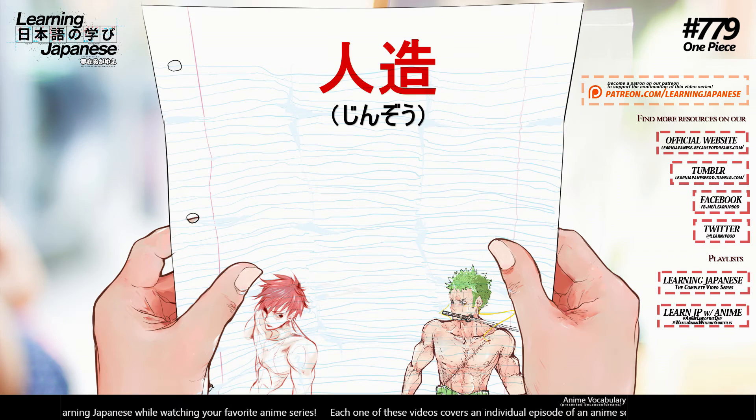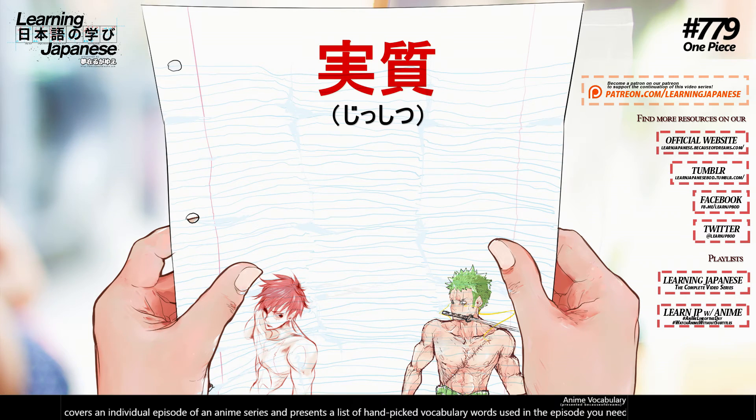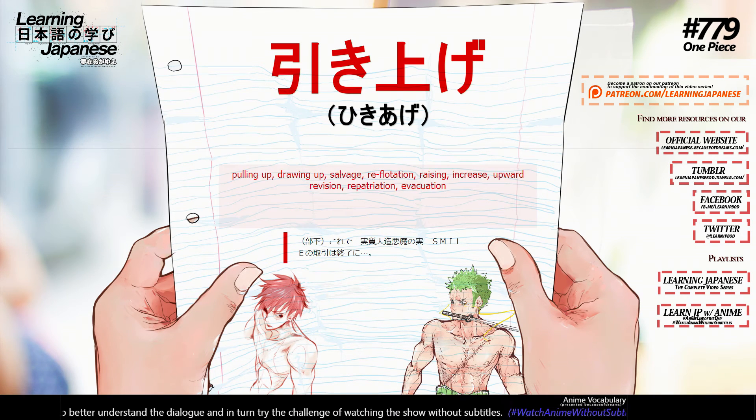人造 (jinzou) — man-made, synthetic, artificial. 実質 (jishitsu) — substance, essence, real, substantive, substantial, essential, tangible. 引き揚げ (hikiyage) — pulling up, drawing up, salvage, reflotation, raising, increase, upward revision, repatriation, evacuation.